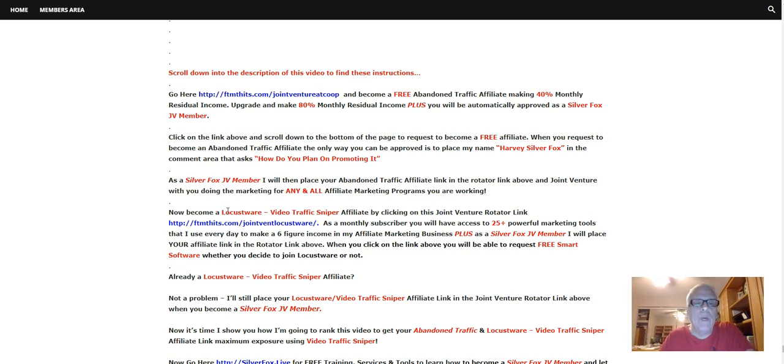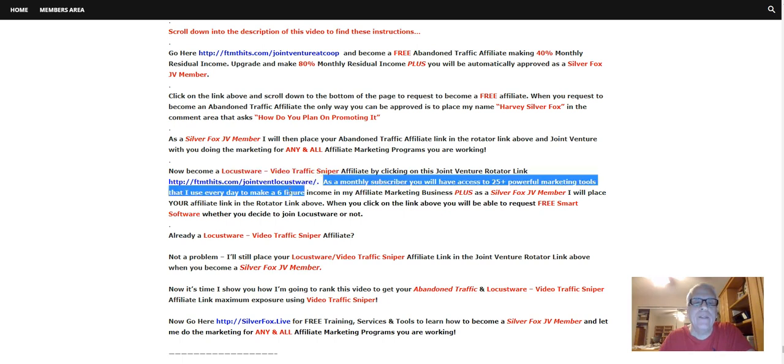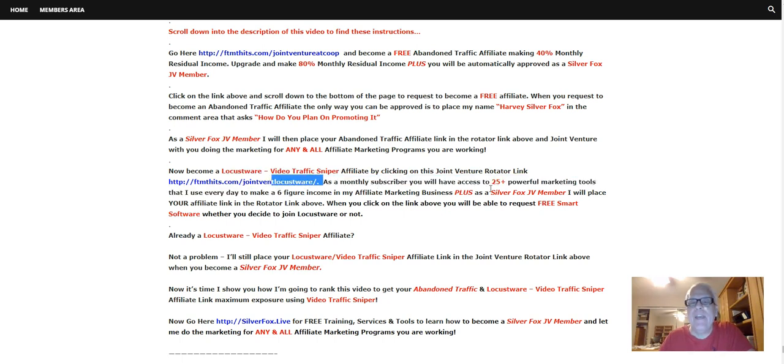Become a Locustware Video Traffic Sniper affiliate by clicking on this joint venture rotator link here. As a monthly subscriber, you're going to have access to 25-plus powerful marketing tools that I use every day to make a six-figure income in my affiliate marketing business. Plus, as a Silver Fox JV member, I will place your affiliate link in the rotator link above. When you click on the link, you'll be able to request free software, whether you decide to join Locustware or not.